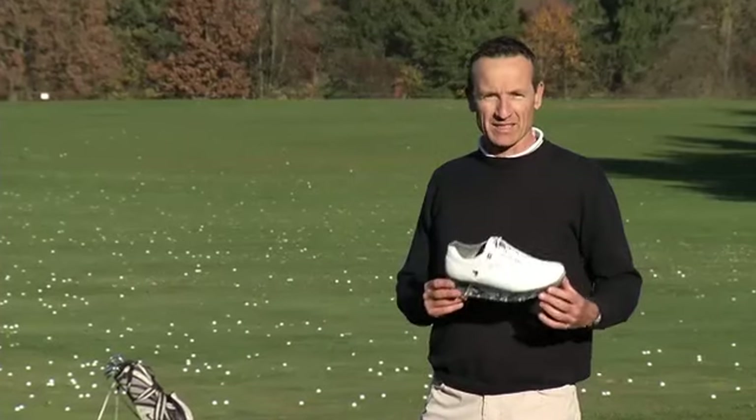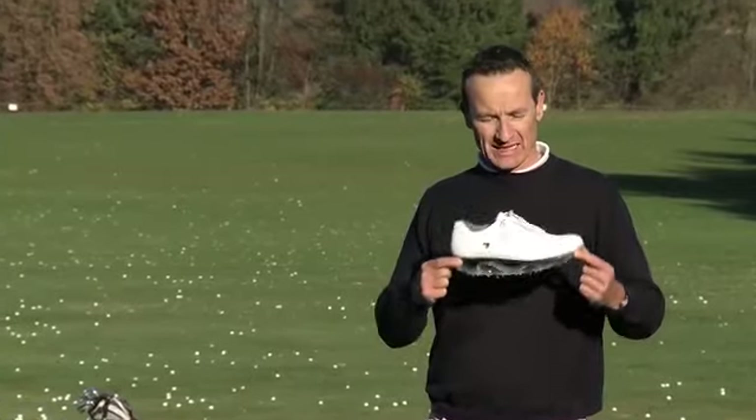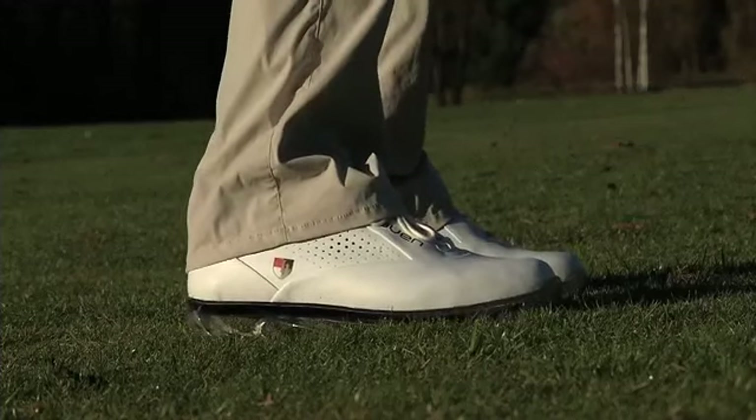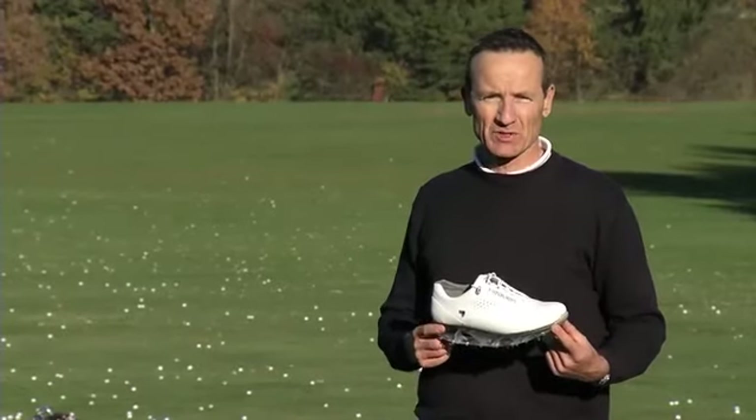Feature number two: the balance. With its unique sole construction, the HEAVEN system puts you into a perfectly balanced stance, and that leads us to feature number three.